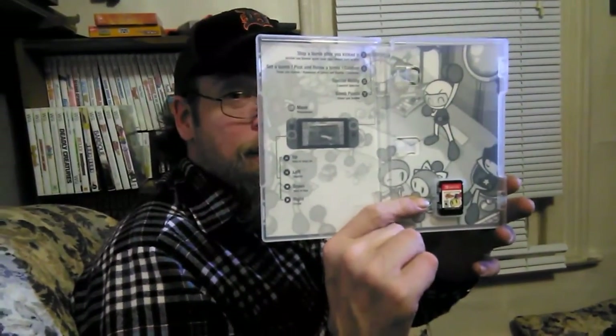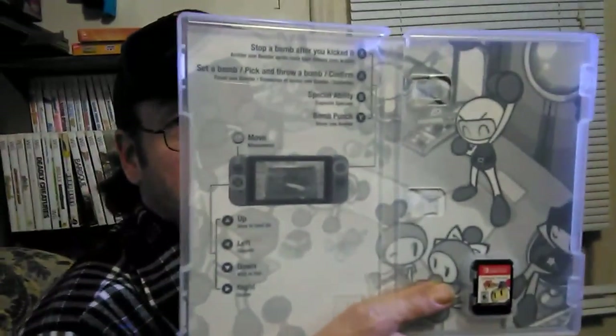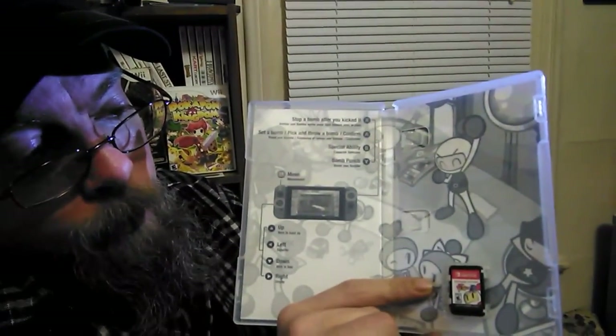Another one without a manual — well, it's got a built-in manual. It tells you exactly what you gotta do in the game, so that's cool-ish. I'm still a little weirded out by the games, but I can't wait to find out how it is.